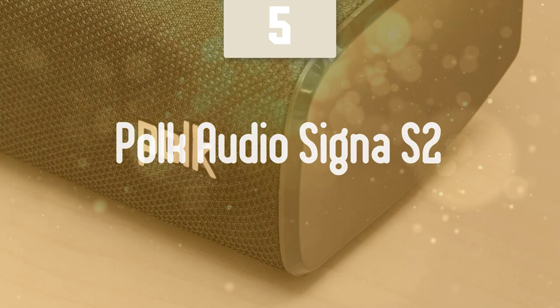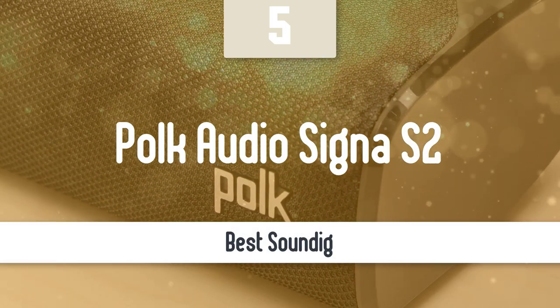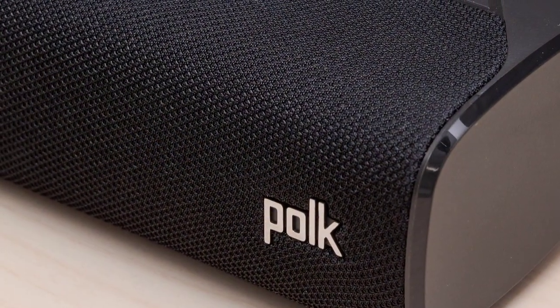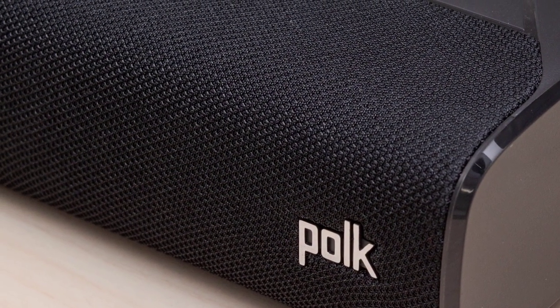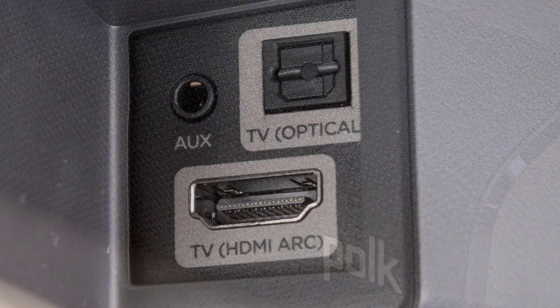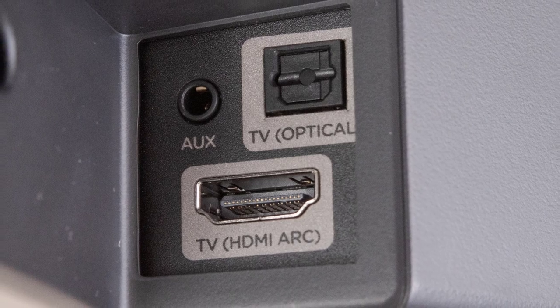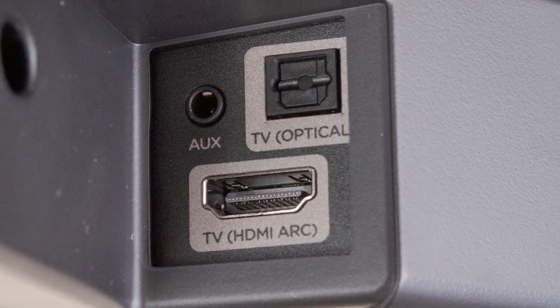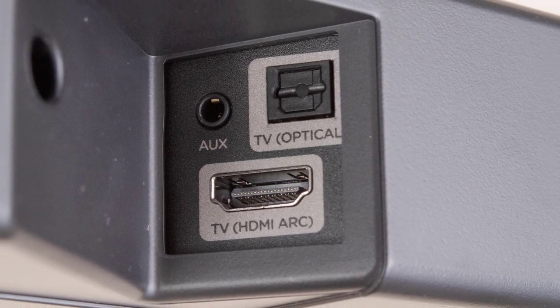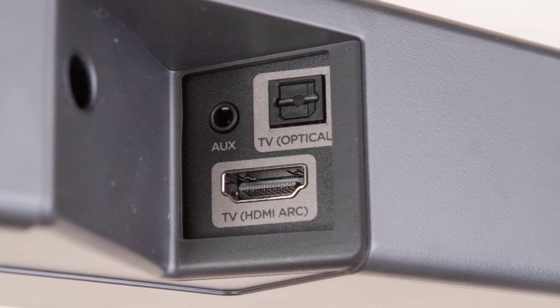Number 5: Polk Audio Signa S2. Polk Audio is a known and respectable brand when it comes to audio equipment. While they have created their fair share of premium-quality products, they're also very famous for their budget-friendly ones that do not compromise performance with aggressive pricing. One such product is the Signa S2 soundbar, their latest offering in the Signa series and a direct successor to the Signa S1.